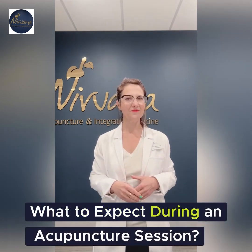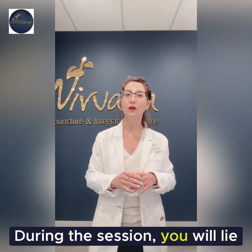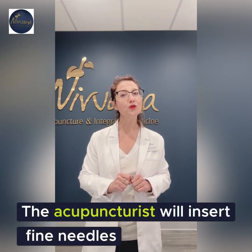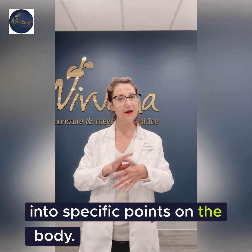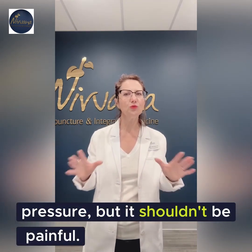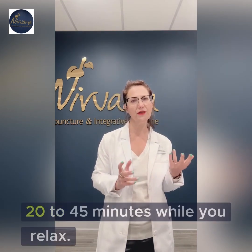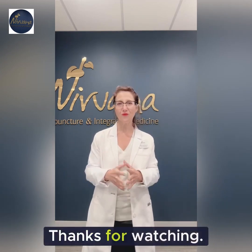What to expect during an acupuncture session? During the session, you will lie comfortably on a treatment table. The acupuncturist will insert fine needles into specific points on the body. You may feel a slight prick or pressure, but it shouldn't be painful. The needles are usually left in place for 20 to 45 minutes while you relax.